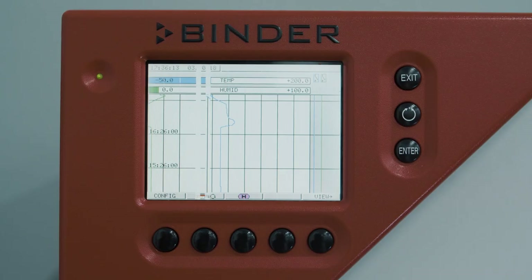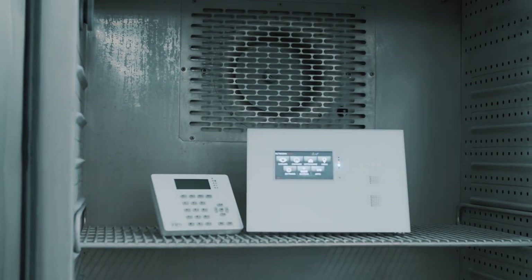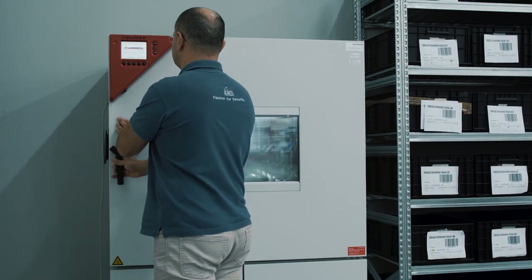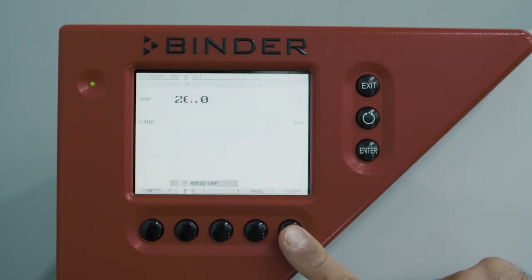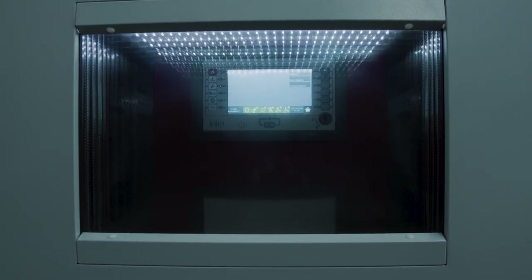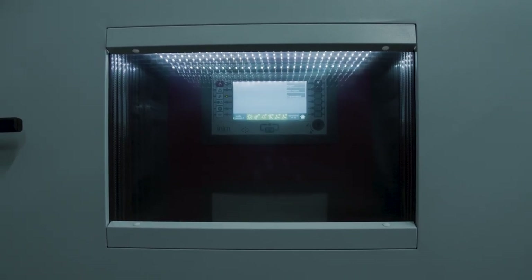A climatic chamber allows the testing of INIM devices at fixed or variable temperatures and humidity levels in accordance with preset cycles and curves. It also validates their performance in relation to multiple operating conditions and makes estimates on their life cycles based on appropriate models.